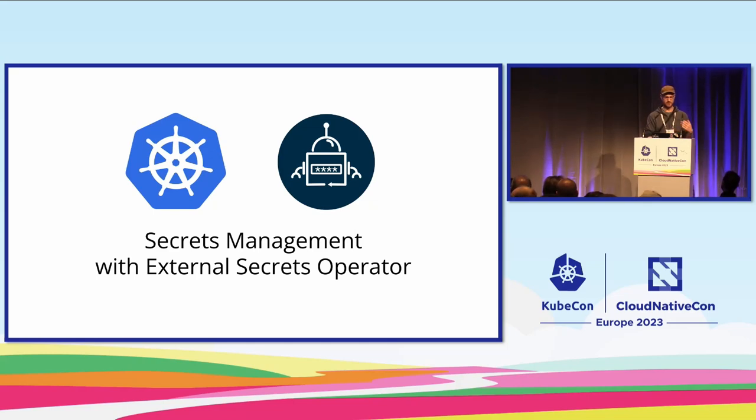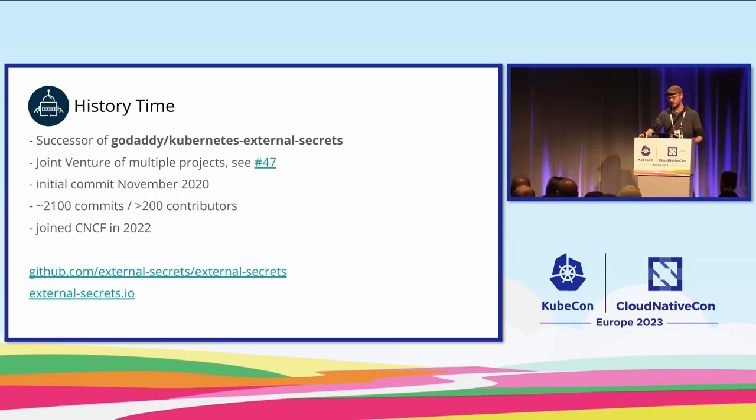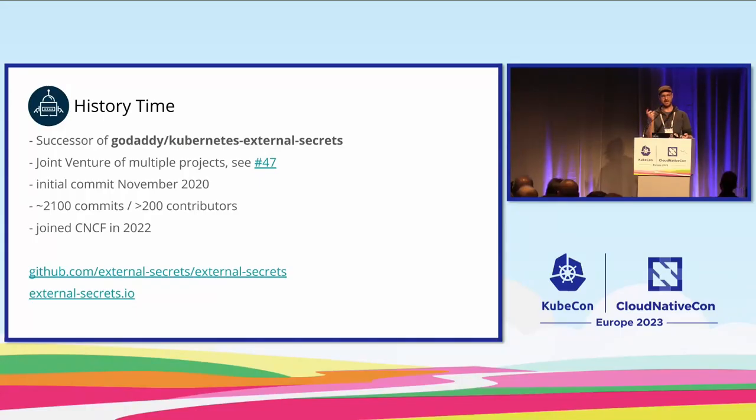Now I'd like to talk about secrets management with External Secrets Operator. Before I dive into technical details, let me give you a brief overview of the history of the project. Going back about four years to 2019 — the year of Kubernetes 1.14, 1.15, and 1.16 — you had basically two different secret management operators: Sealed Secrets, which is still very popular today, and GoDaddy's Kubernetes External Secrets. At that point it became evident that this project, written in Node.js, had an unmaintained Kubernetes client implementation, and a complete rewrite was needed.